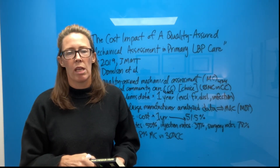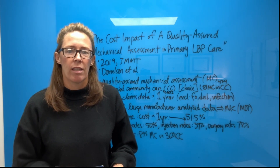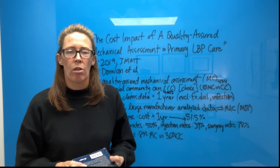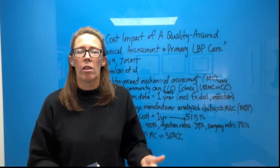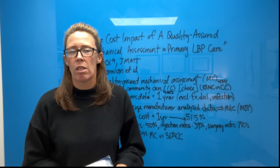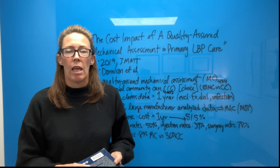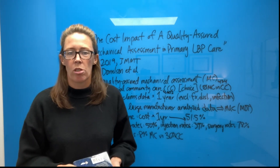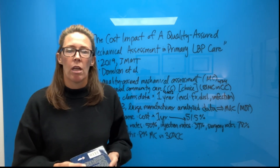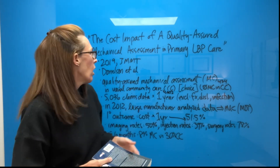This was a great study from 2019. Unfortunately, I don't think it got a lot of excitement or even appreciation in the world of orthopedics and low back pain, but nonetheless it was performed and I think it provides a lot of interesting data in terms of cost specifically when it comes to low back pain. It is free online. It was published in 2019 in the Journal of Manual and Manipulative Therapy. It's a great read if you have 20 or 30 minutes to sit down and read it.